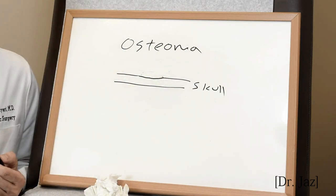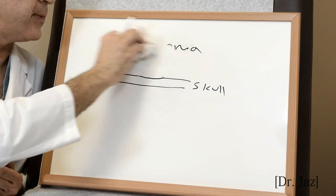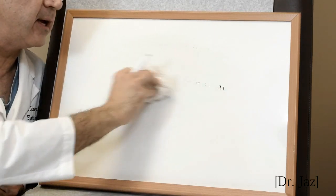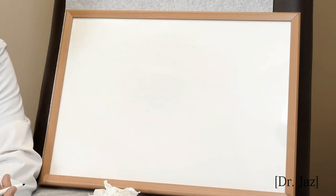Osteomas feel hard and they don't move. The other thing we commonly see lumps and bumps is usually on the wrist — usually on the back or the front — and these are usually ganglion cysts.